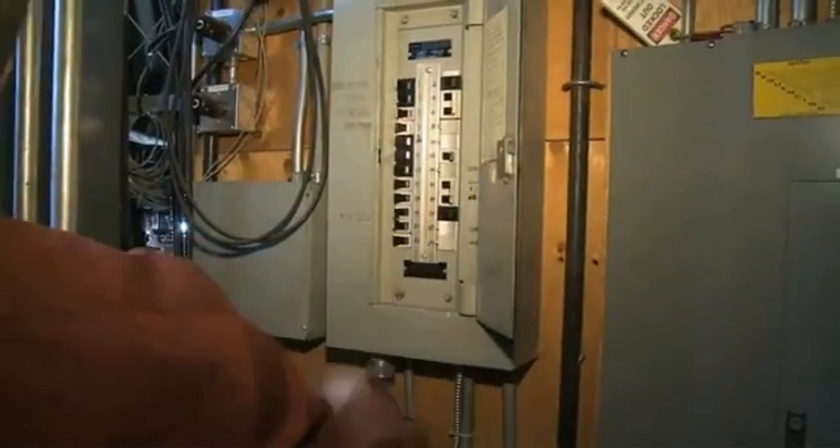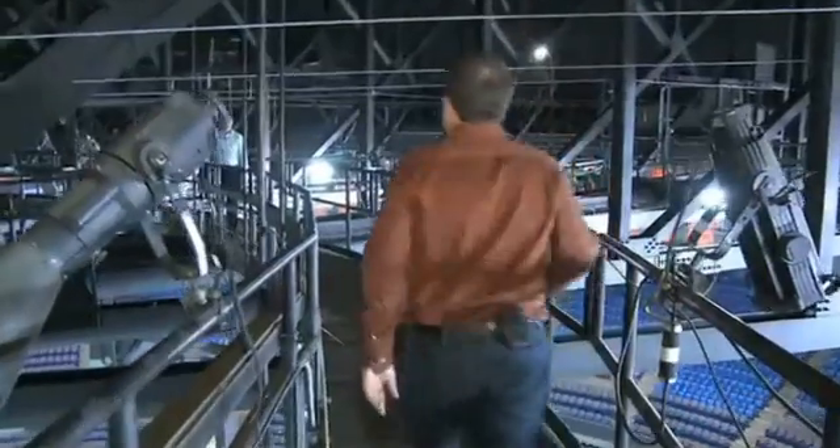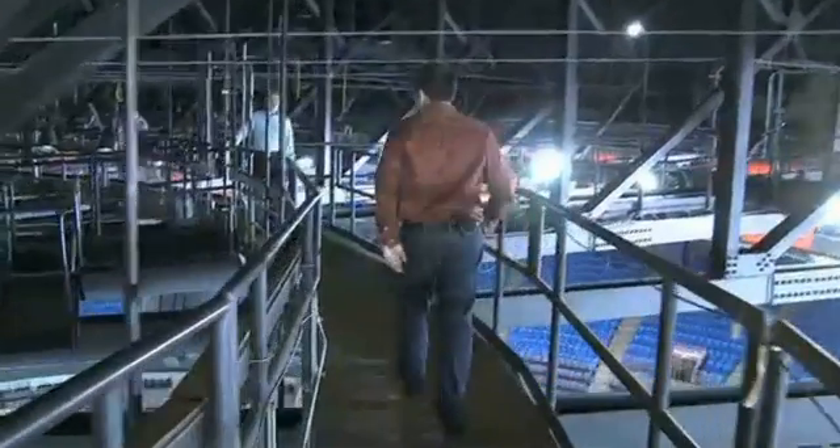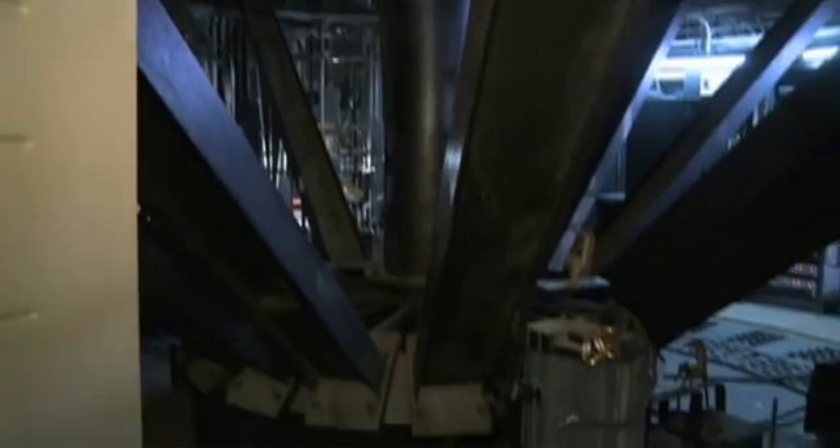The PC-based lighting control software is called Light Jockey from a manufacturer called Martin. It uses industry standard DMX lighting control. The signal goes out of here up to the center of the room, above the clock, where the hub is — where most of the lighting hardware is located.